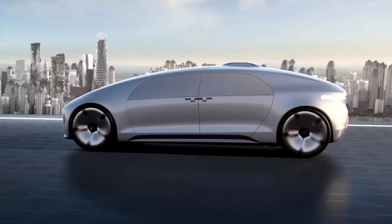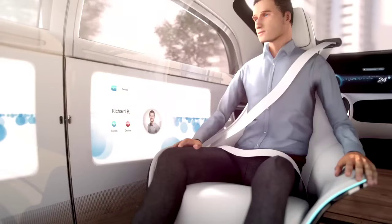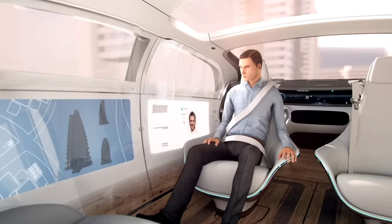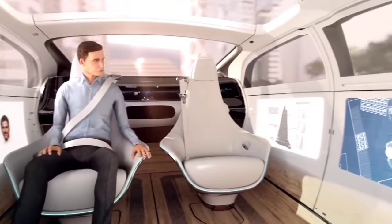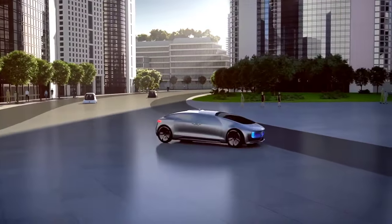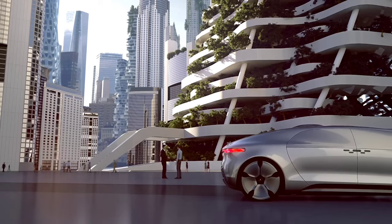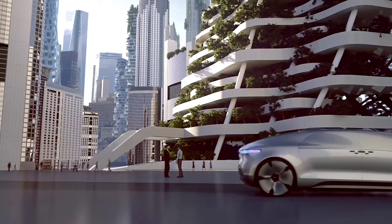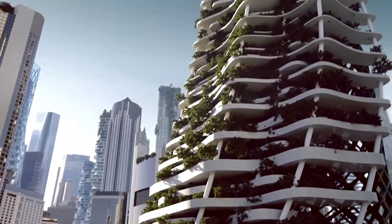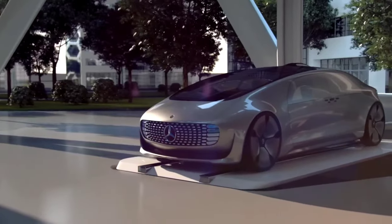Outside, the F015 captivates with its sleek silhouette, defined by seamless lines and striking LED light modules that serve as elegant indicators of the car's status. Whether bathed in serene blue for autonomous mode or pristine white for manual control, the exterior design communicates sophistication and innovation at every turn. Embodying the essence of modern luxury, emotion and intelligence, the F015 exemplifies Mercedes-Benz's unwavering commitment to shaping the future of mobility with style and innovation.